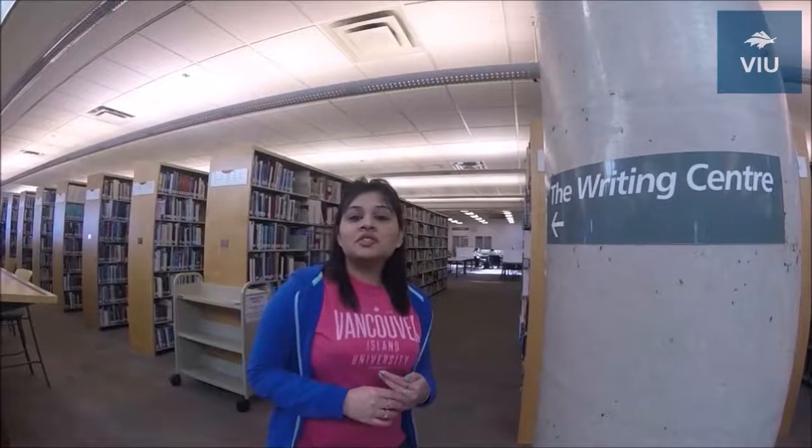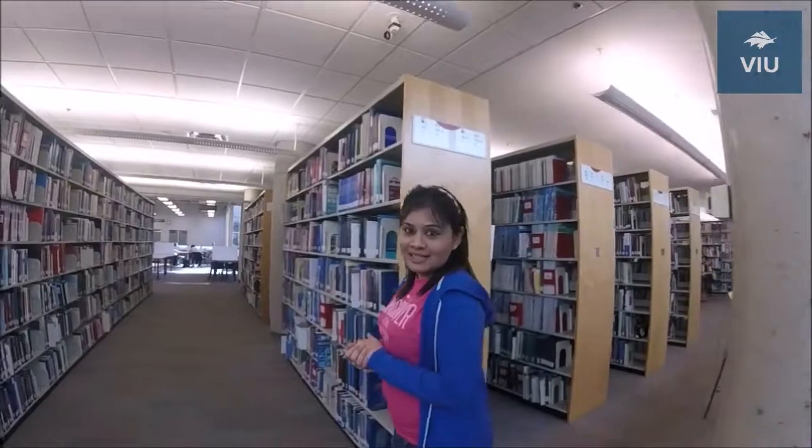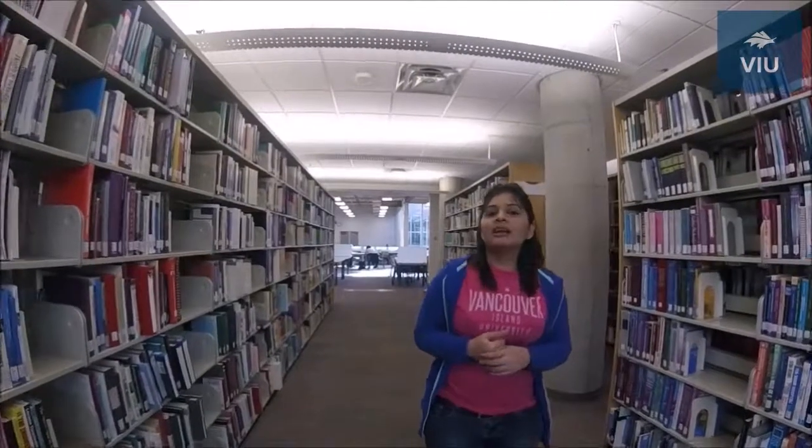I am going to introduce you to our writing center, which is in our library at the 4th floor. As you can see, this arrow is pointing over there. Basically, the writing center helps all our international students with their projects, assignments, and APA referencing. They also check grammatical errors in their projects if they have any.